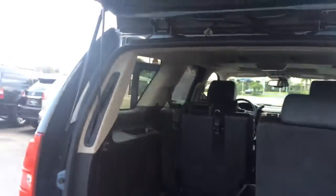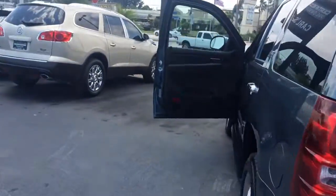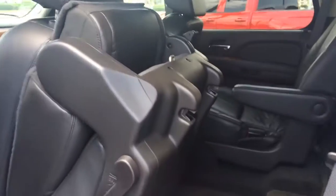The seats go up, and you can also move them in the row here. It does have the leather seating. Really easy to put these seats down, also has the electric seats. You can fold the seat right up, so this makes it nice and easy.